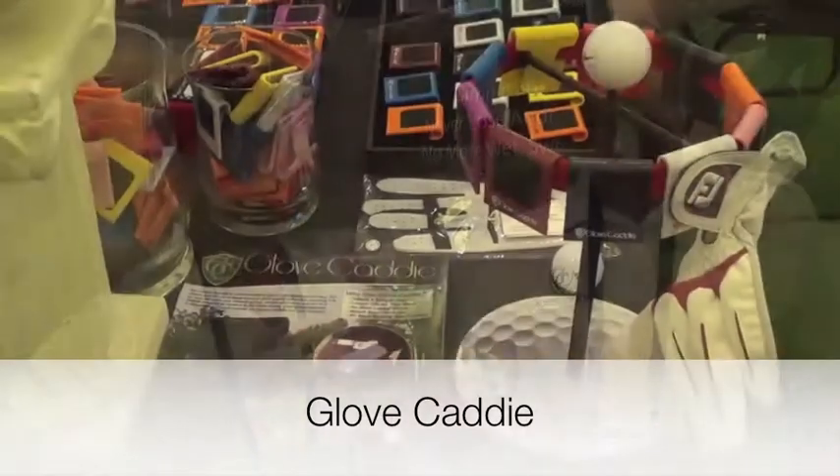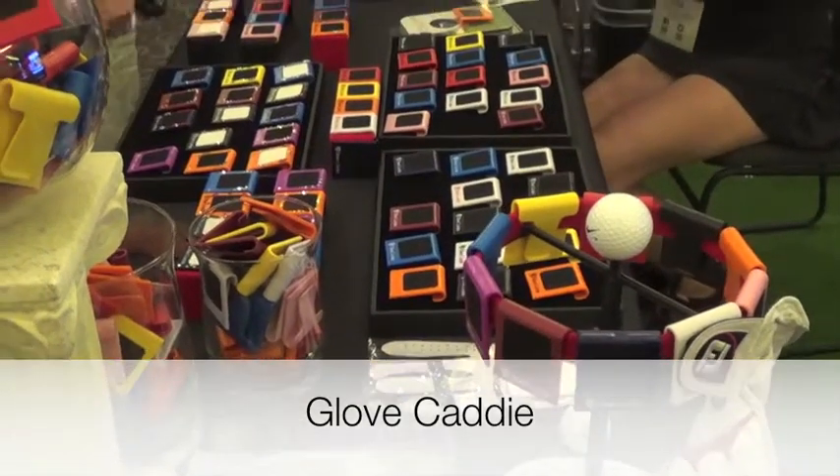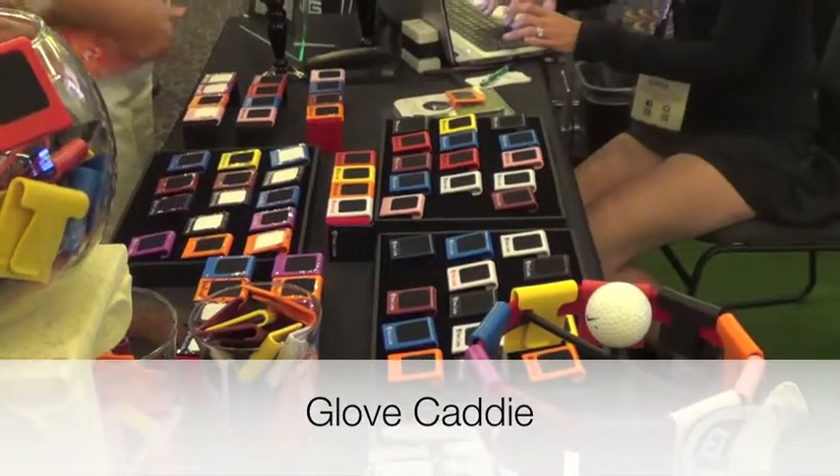We have them in nine different colors. For the ladies, we have them with bling. They make a great tournament or tee gift for your golf events, corporate events, or charitable events. We're extremely pleased with being up here at the PGA Show — we think it's been wonderful exposure for us.